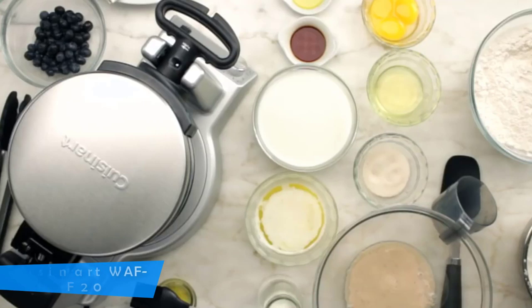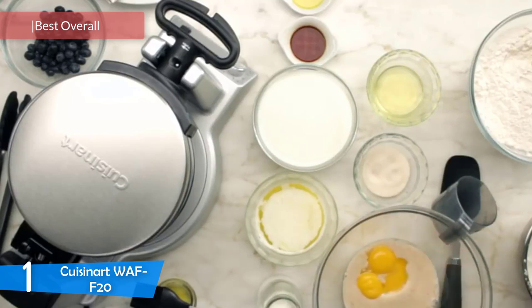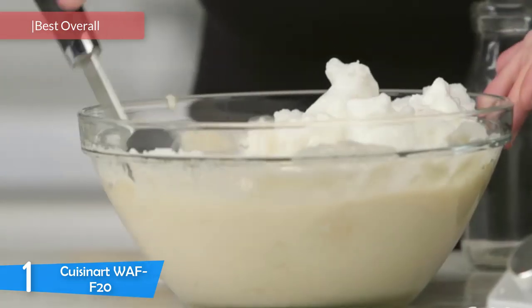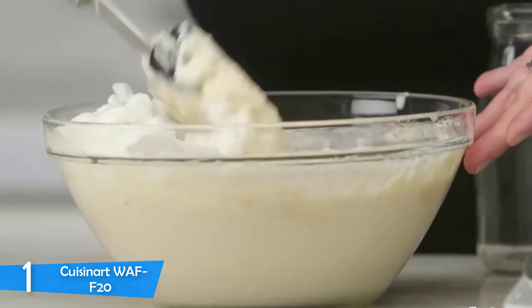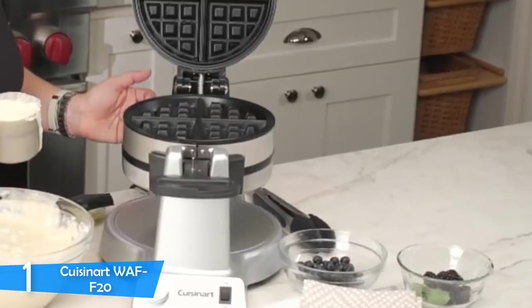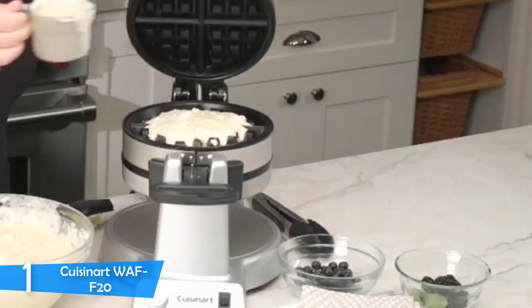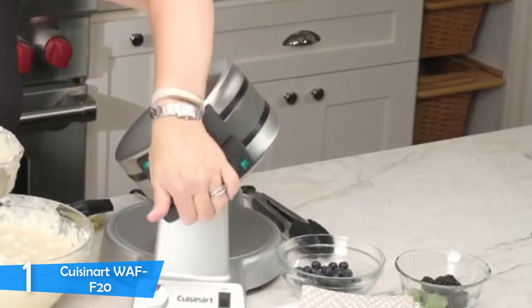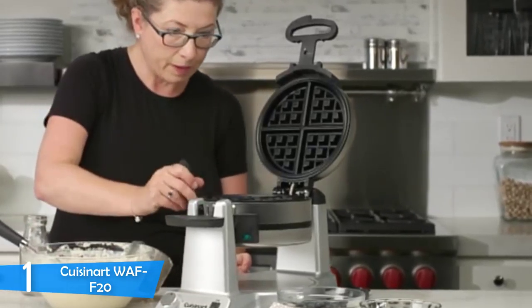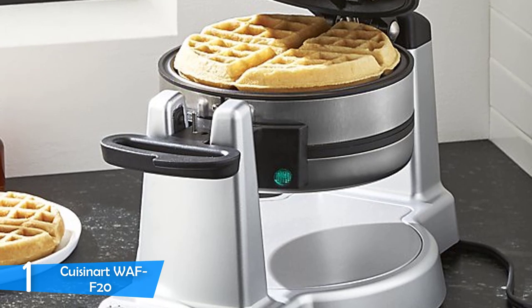And at number one, it's the Cuisinart WAF-F20. If you're in search of a perfect waffle maker, look no further. The Cuisinart WAF-F20 Double Belgian Waffle Maker will give you the superpower to make the best waffles in your family. It's really good for families because it cooks two waffles at the same time, cutting your cooking time in half. It's a high-quality design that'll help you achieve crisp and fluffy restaurant-quality waffles in the comfort of your home. Both pockets of the Cuisinart WAF-F20 are an inch thick, giving you 2-inch thick waffles with deep grooves that hold all your ingredients. Preparing breakfast for your children has never been easier.